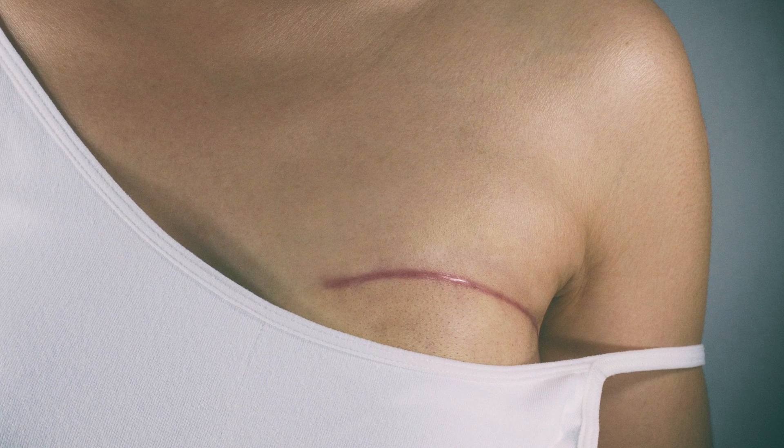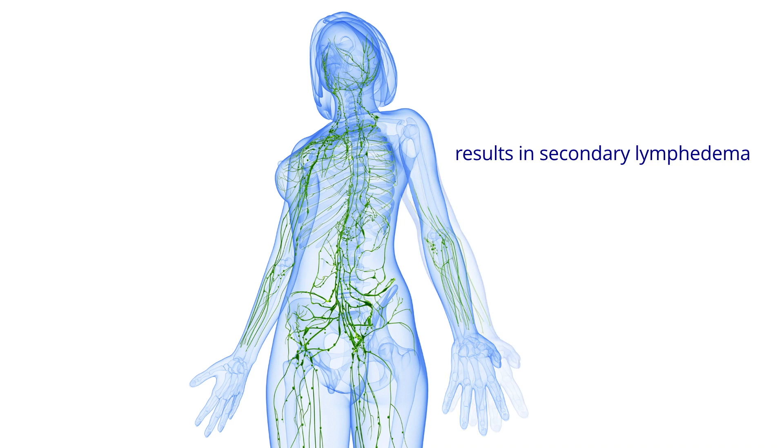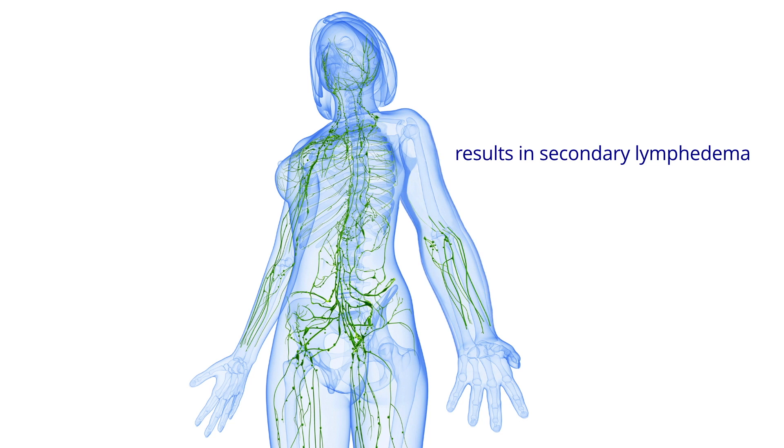Surgical treatments of breast cancer often include removal of axillary lymph nodes to block the spreading of the cancer. Unfortunately, this also damages normal lymphatic drainage. This may cause lymphedema, resulting in swelling of the arm.